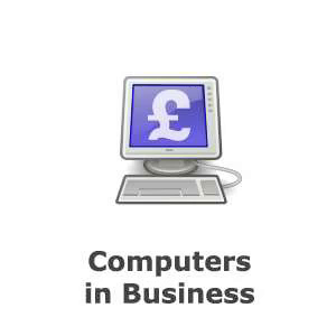Insurance companies also use large-scale computer systems to provide personalised insurance quotes and increase efficiency of claims processing.